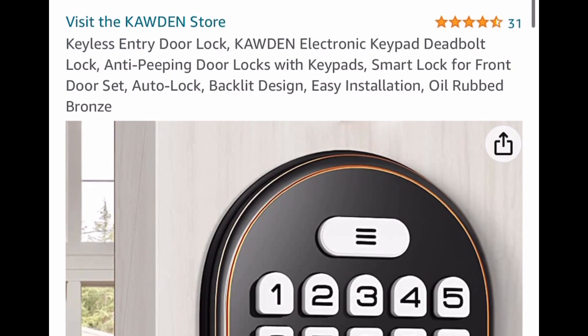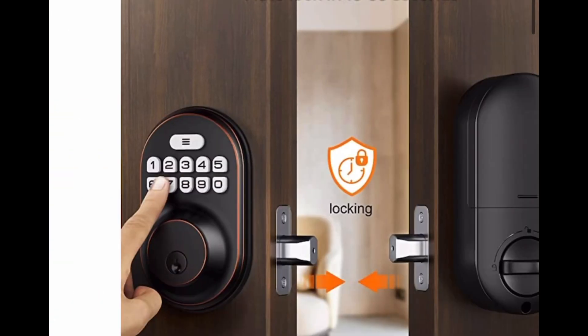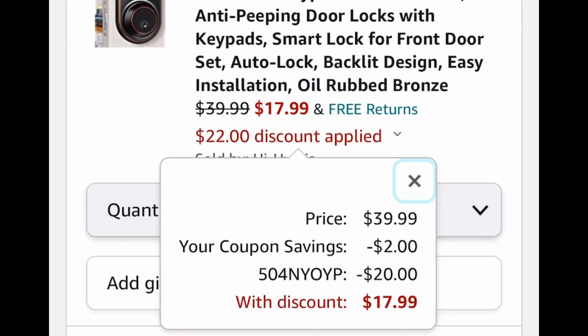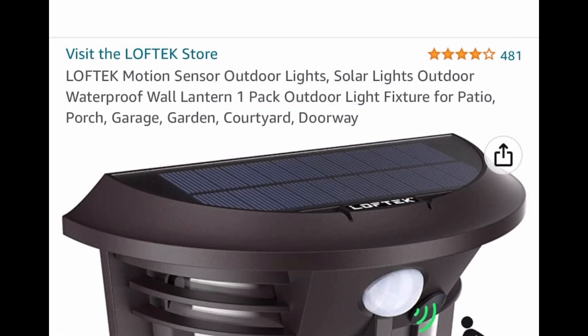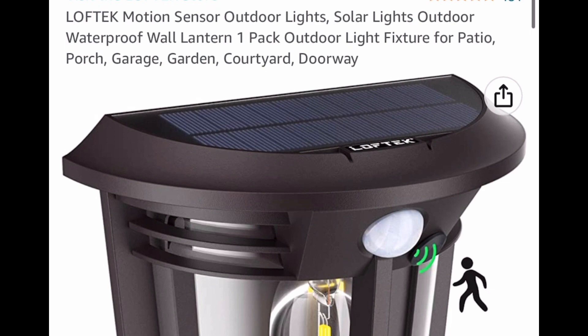This is a keyless entry door lock — it's an electric keypad deadbolt. This is how it looks from the inside, by the way. It's listed for $39.99. We're going to clip the coupon, put in the code, and drop it down to $17.99.